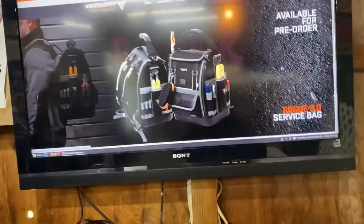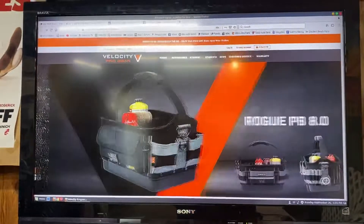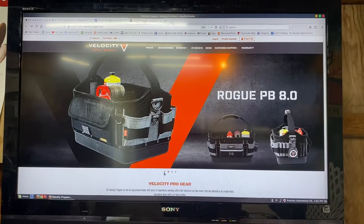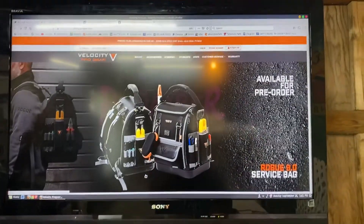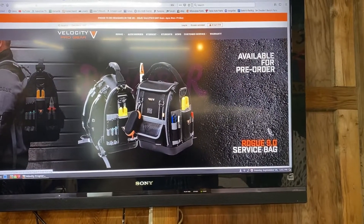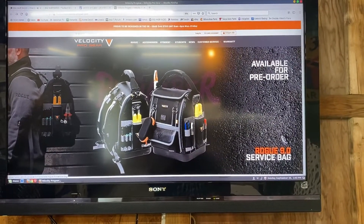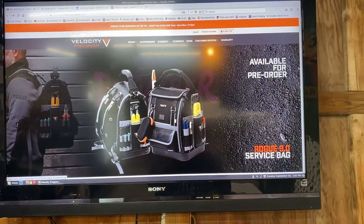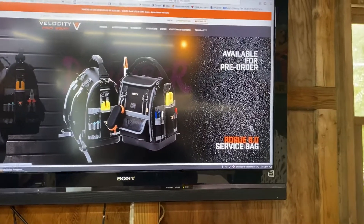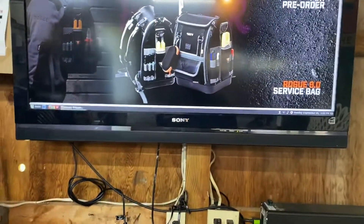This is the bag I asked Velocity to send me for review. I don't know exactly when, but I look forward to it. It's about the size of the Tech MCT that I have. It's got the option to carry it as a backpack, as you can see in this picture. I may or may not take those straps off — sometimes that's handy when you're carrying a lot of stuff into a client's house. This is the one I'm hoping they'll send me and I'm hoping it fits my needs.